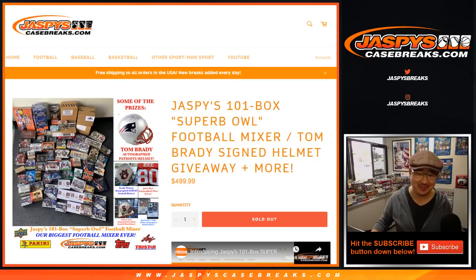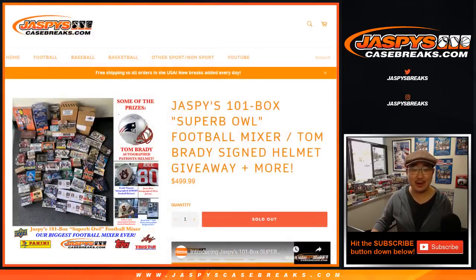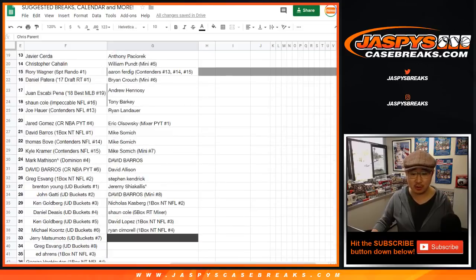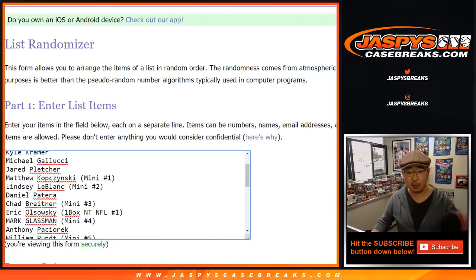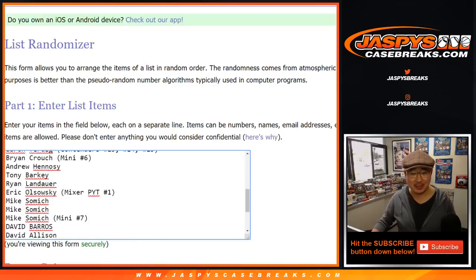Autographed helmet, actually — it says right there. Big thanks to everybody here, whether you purchased a spot straight up or whether you won a spot. Congratulations to the people who won spots, and thank you to the people who purchased spots. Scared money don't make money — we'll buy a spot straight up.